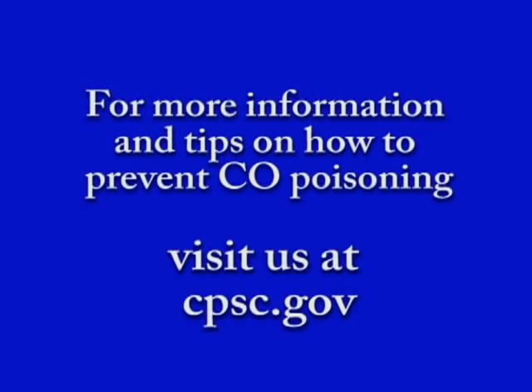Don't let this poisonous gas catch your family off guard. For more information and tips on how to prevent carbon monoxide poisoning, visit us at cpsc.gov.